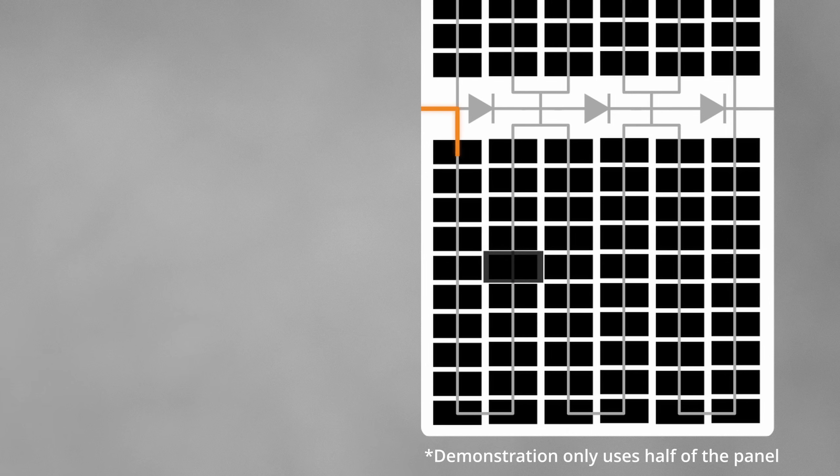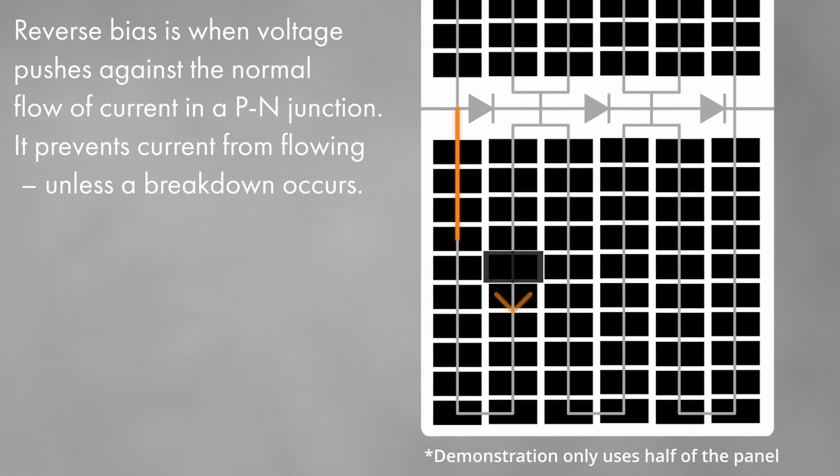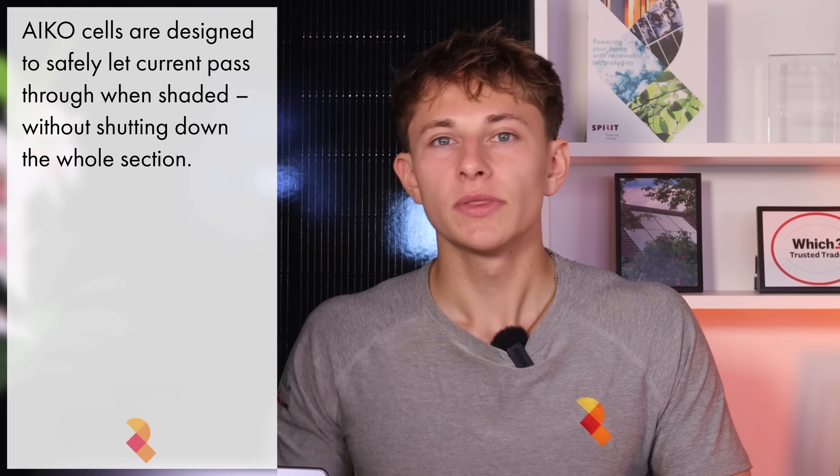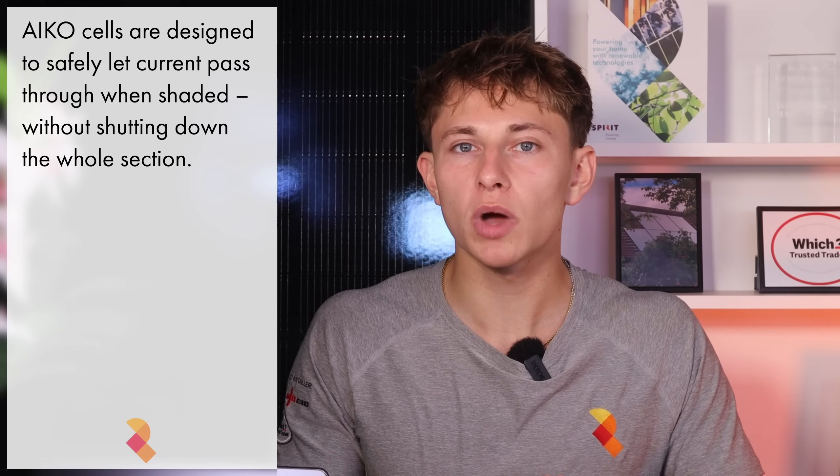When one cell in a solar panel gets shaded, it can't produce power like the others. But because all the cells are connected in a chain, the electricity still needs to flow through that shaded cell, even though it's not doing any work. This puts the cell into something called reverse bias — the electricity is trying to flow through the cell in the opposite direction to how it normally does, almost like it's being pushed backwards. If this pressure builds up enough, the cell reaches avalanche breakdown, and it opens a path that lets the electricity keep flowing through, even though the cell is shaded.